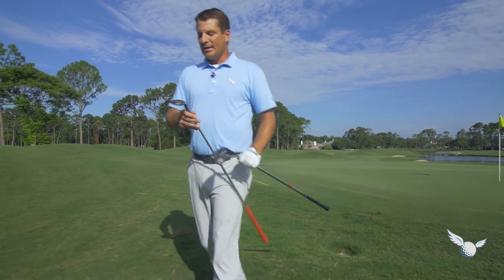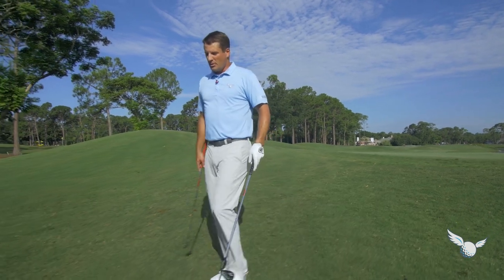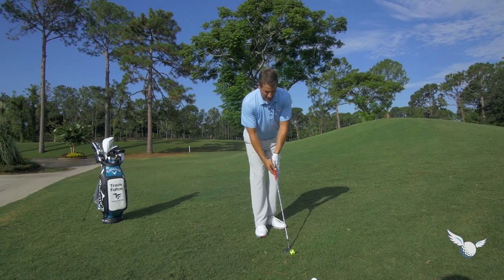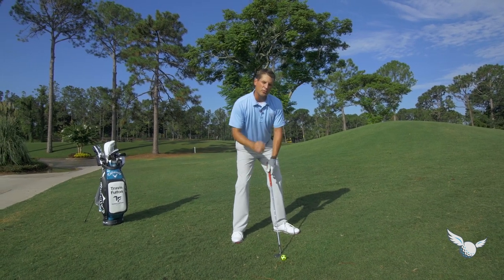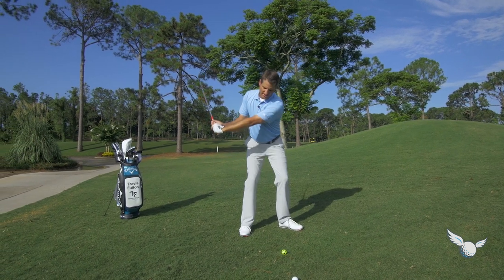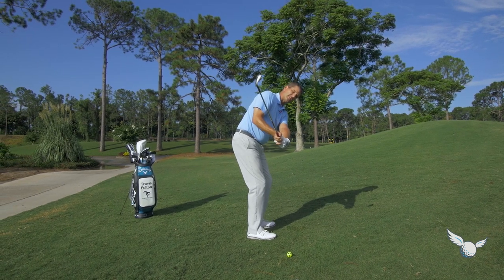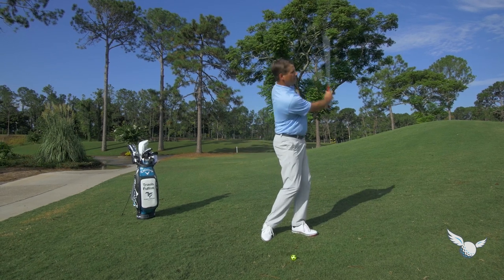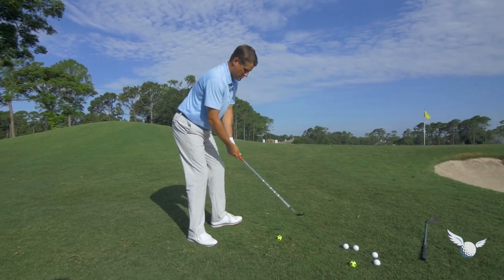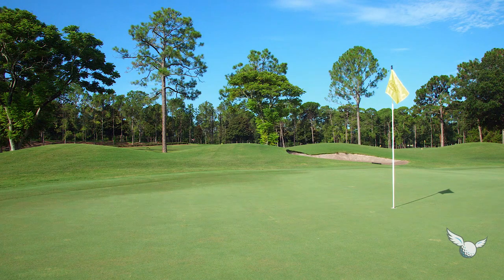Let's go back and hit the shot I would naturally default to here — give me my 60. Open it up a little bit. Get the handle down. Get the sternum over it. Let the left wrist hinge and rotate the face open. Don't get that face shut — a little bit of turn with the chest coming through. Pop it straight up in the air and down soft. Hit it a little too hard — let's try again.